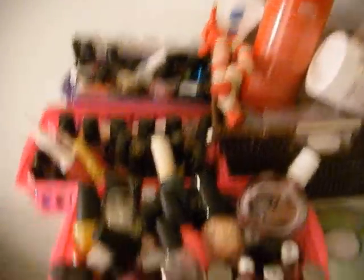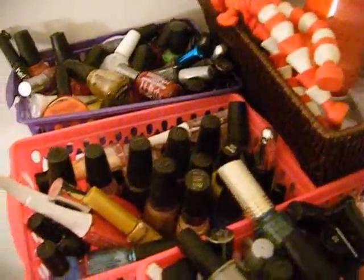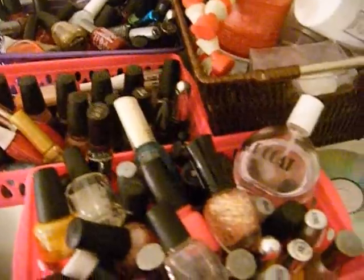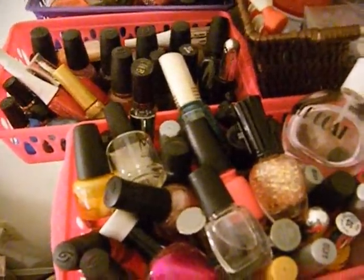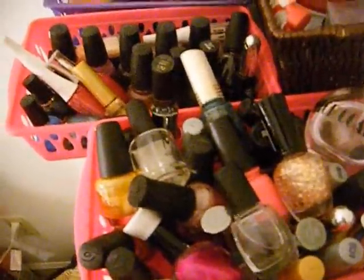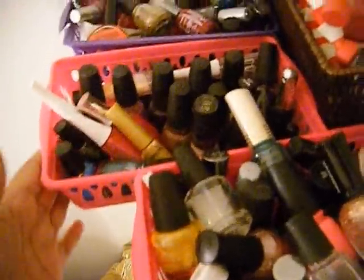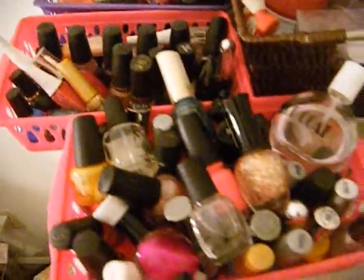I'll start over here with my nail stuff. This is where I keep all of my nail polishes, and I don't have them organized any particular way. When we move I'm going to get one of those nail polish racks where I can organize them, because I started out with a really small collection and it just keeps growing and growing. I just keep getting these little bins, so now I need more storage.